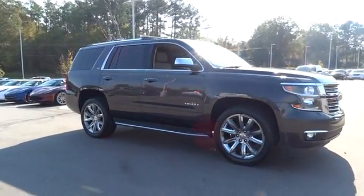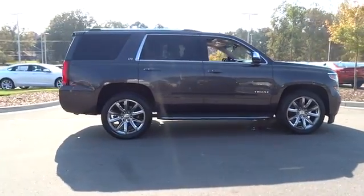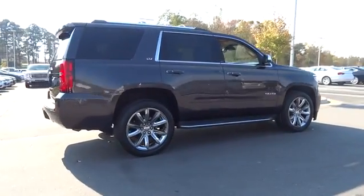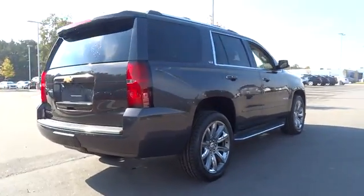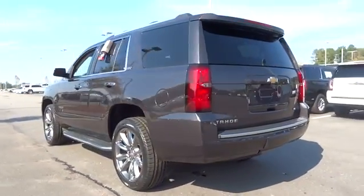The 2015 Chevrolet Tahoe. Tahoe has been the best-selling sports utility vehicle, accounting annually for more than 25% of all full-size SUV registrations in the United States. This vehicle has less than 35,000 miles.